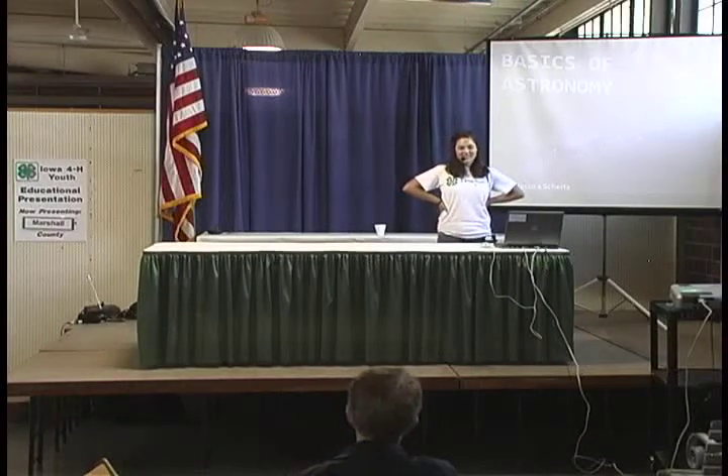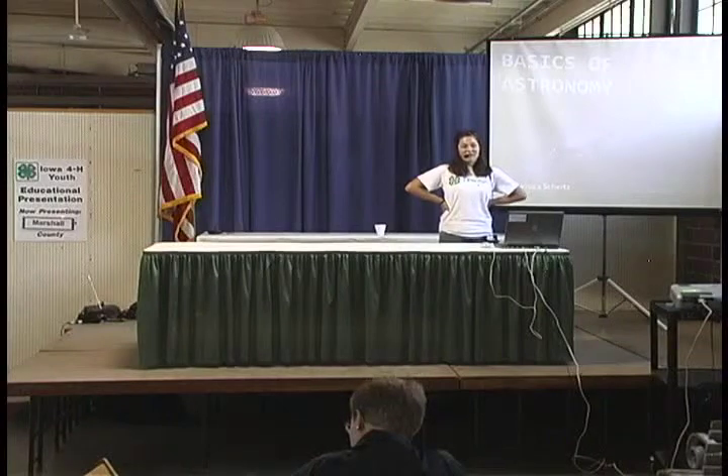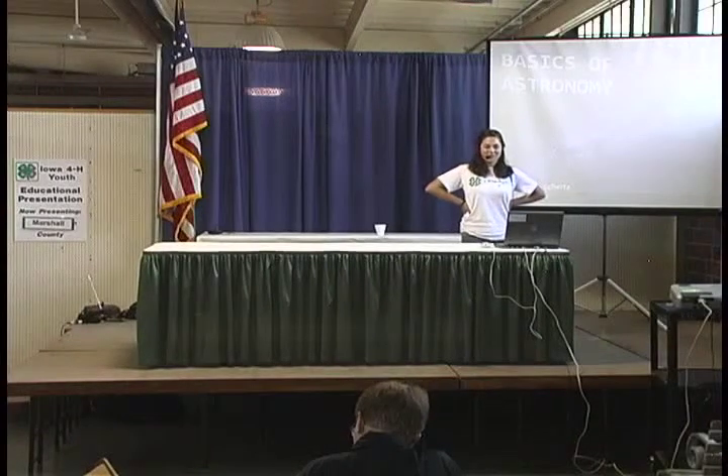Have you ever looked up at the night sky on a clear night with no lights around and wondered what was up there? Well, I'm going to tell you about that. Hi, I'm Jessica Schertz. Basics of Astronomy.